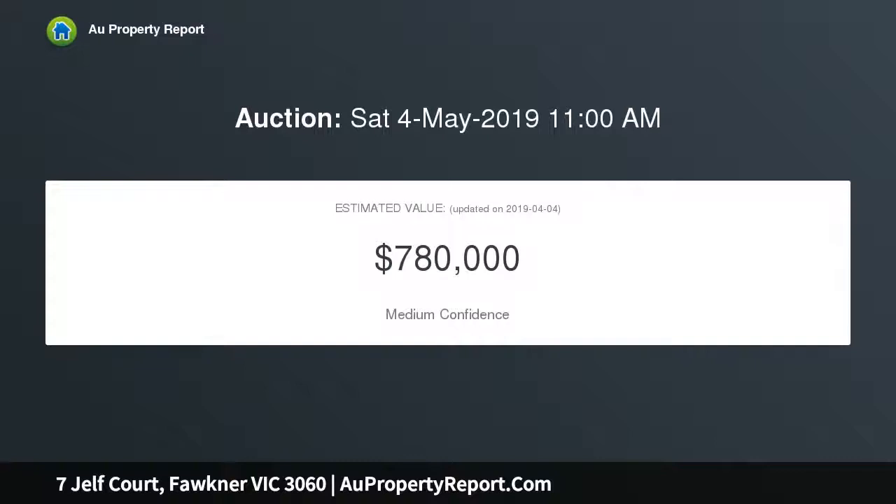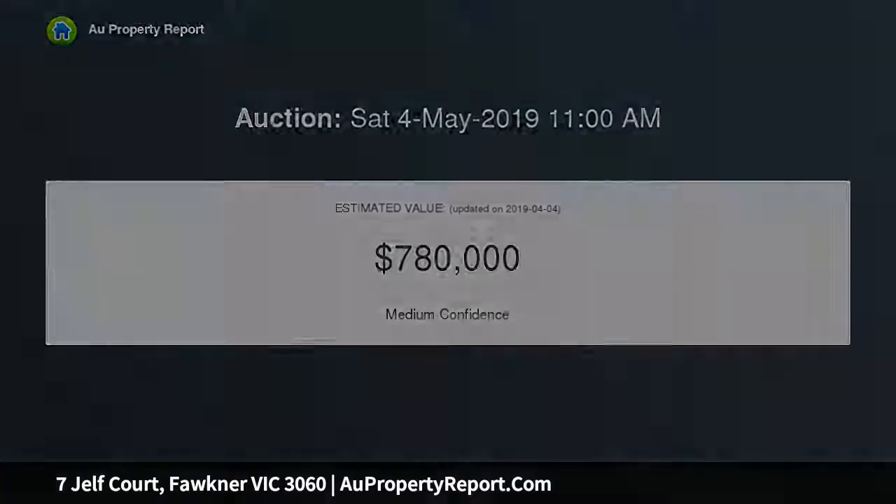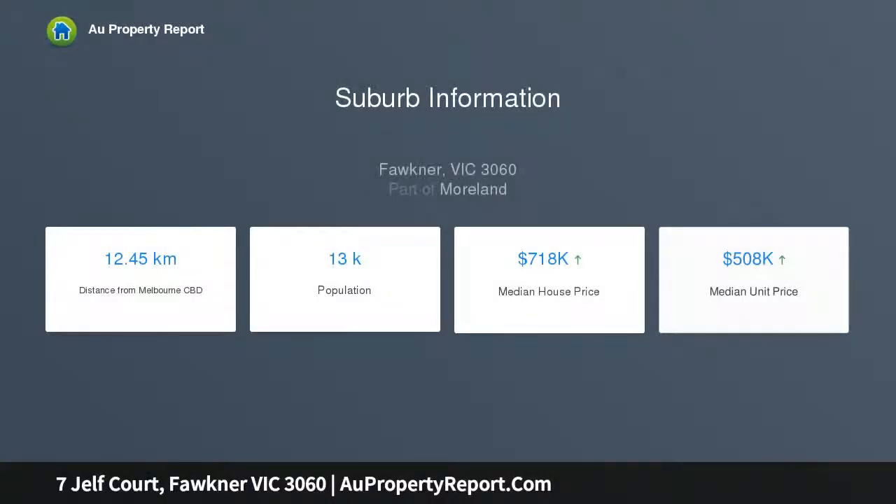builders and developers. Walking distance to Faulkner Primary School, Charles Mutton Reserve, Faulkner Train Station and the Merry Creek Trail confirms a central location to offer diverse lifestyle advantages.